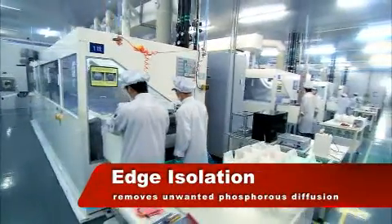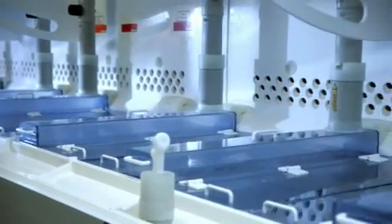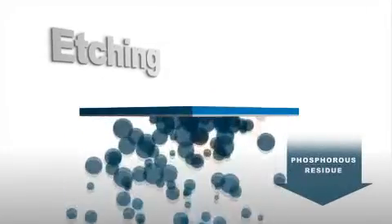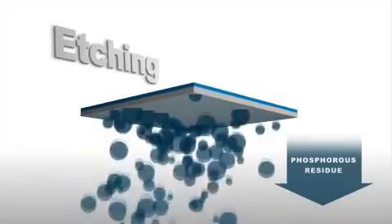Next, unwanted phosphorous diffusion is chemically removed from the edges and rear surface in another patented process. This unique process ensures the solar cells have excellent shunt resistances and higher efficiencies under low-light illumination.